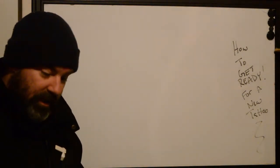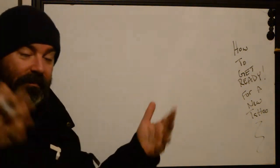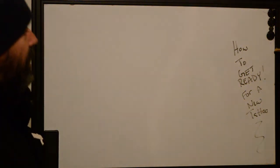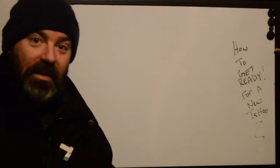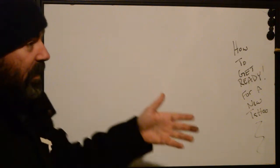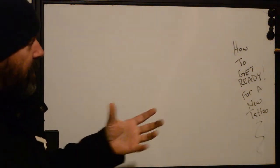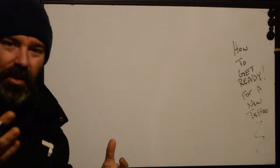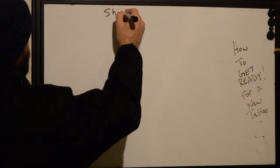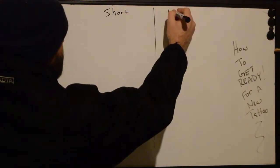How to get ready for a new tattoo. This is something that, depending on who you talk to, is going to be something as simple as just 'oh, just show up.' Or if you're talking to somebody like me, this is going to be a long list of things that you need to prepare. We'll go over what you need to do to make sure you're in tip-top shape to sit through it — and maybe we can break it up into short and long sessions.